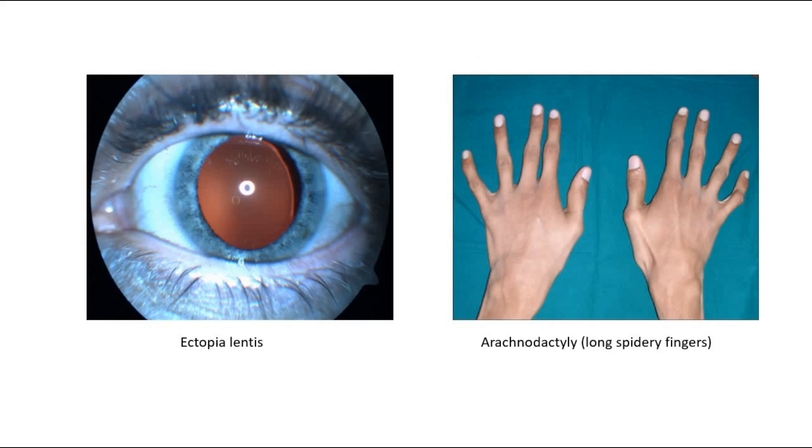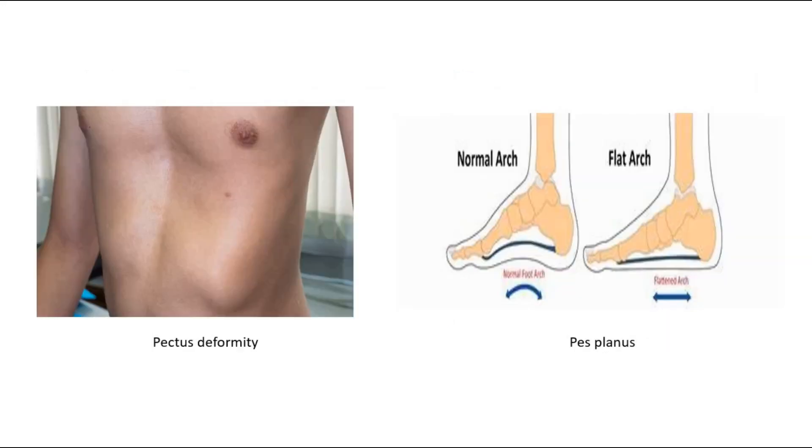This is a picture showing ectopia lentis, where there is dislocation of the lens. The second picture shows arachnodactyly, where there are long spidery fingers. This picture shows pectus deformity, where there is pectus excavatum in Marfan's Syndrome, and also pes planus, where there is a flattened foot arch.